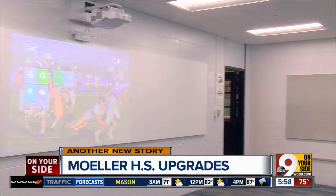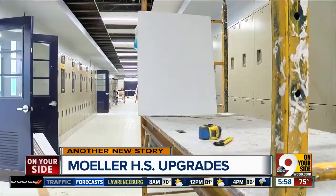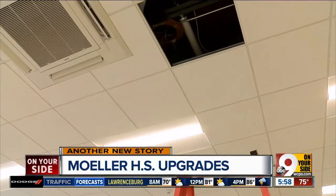Not only are the classrooms being renovated, so are the hallways and restrooms on the three floors of the school — a $3 million project. We ripped out the ceilings, we ripped out the floors, we added new lighting, new carpeting, new furniture, new technology.